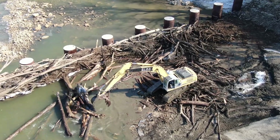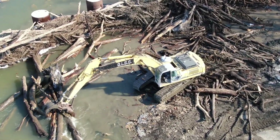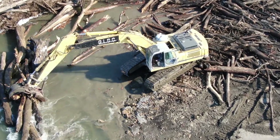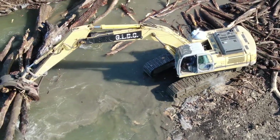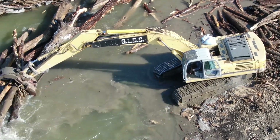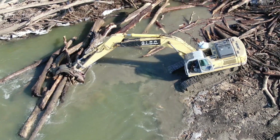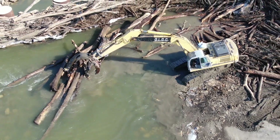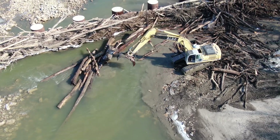After talking with them, the game plan is to slowly move the logs from the right side down to the left side, and then they'll be bringing trucks in so they can stack it up on trucks and truck it out of here.